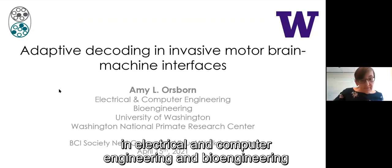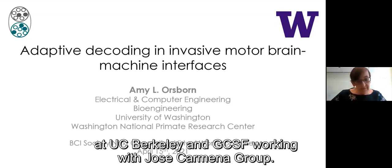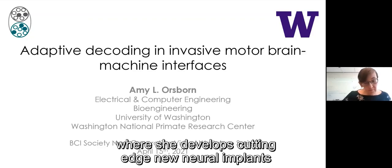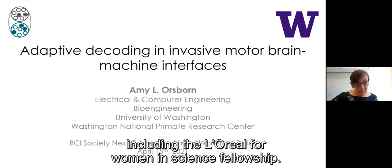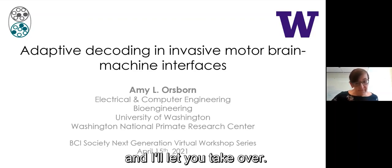Amy is an assistant professor in electrical and computer engineering and bioengineering at the University of Washington. Before that, she earned her PhD in bioengineering at UC Berkeley and UCSF, working with Jose Carmena's group, where she developed dual learner BCIs where both the brain and the algorithms co-adapt. She then did her postdoctoral training at NYU in Bijan Pesaran's group, where she developed cutting-edge new neural implants for recording from multiple brain areas and with multiple scales of resolution. She's won a number of awards, including the L'Oreal for Women in Science Fellowship. Thank you, Amy, for joining us today.